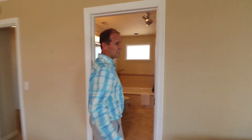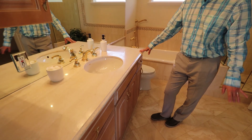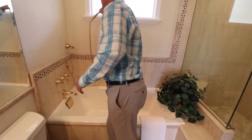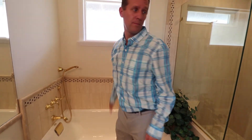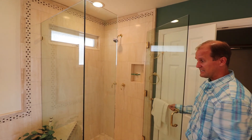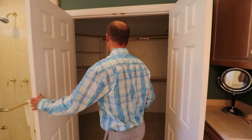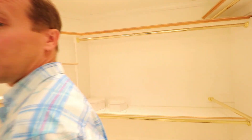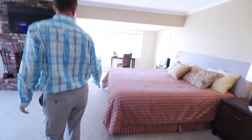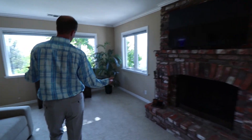Now into the master bathroom, redone about 20 years ago. You've got a single sink with good cabinets underneath, a soaking tub with beautiful brass knobs, a little rinse shower attachment, a privacy window, and a nice tiled step-in shower with a seat inside. There's an automatic-light walk-in closet with lots of shelving and great closet space. Beautiful tile flooring as we pan back out from the bathroom into the master bedroom. I just love this space — you feel like you're in a tree house by the brick fireplace.